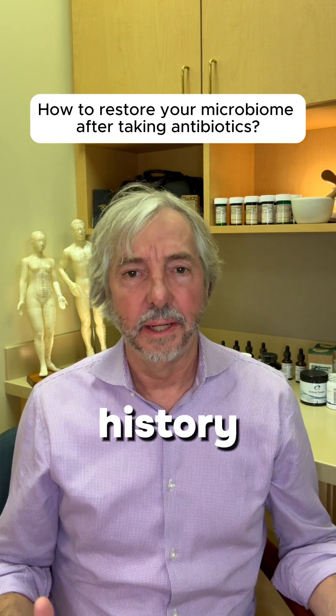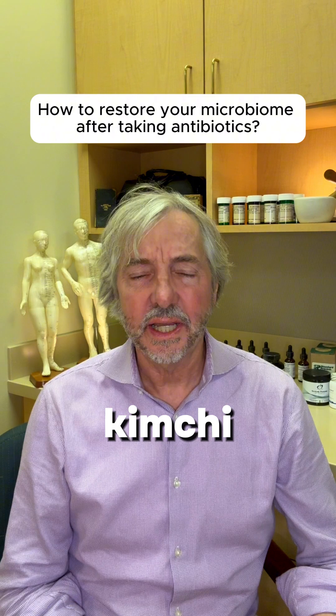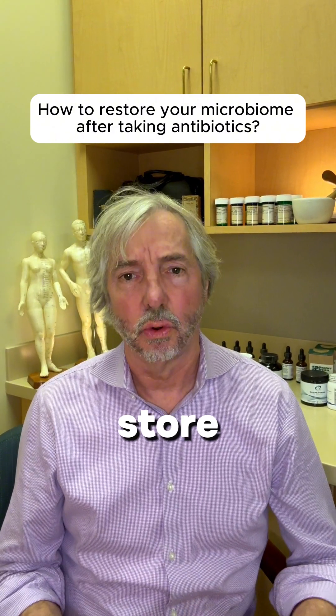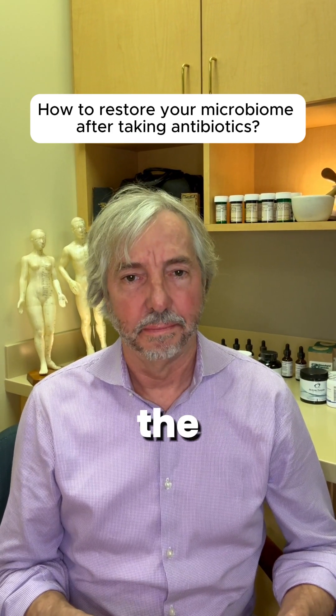Throughout history, people have gotten probiotics through fermented foods. This would include raw sauerkraut and kimchi, but it has to be from the refrigerated section of the store or from a farmer's market, and it cannot contain vinegar. Vinegar will kill the bacteria.